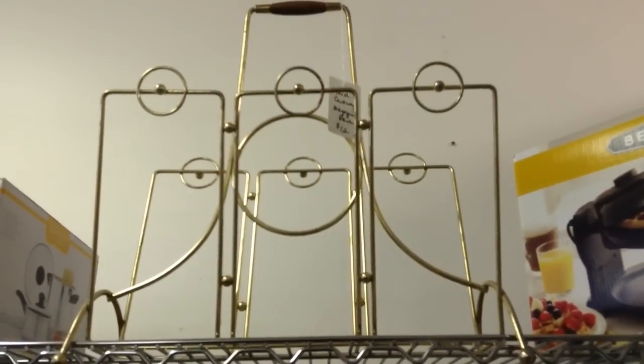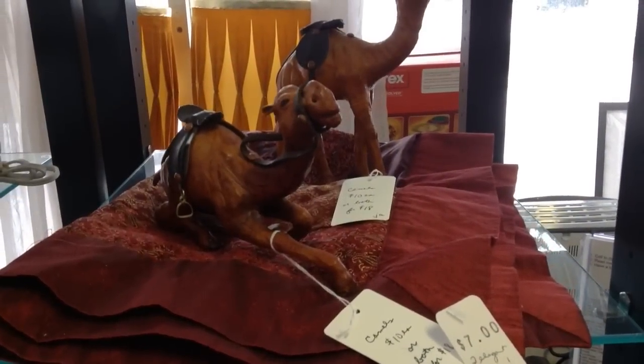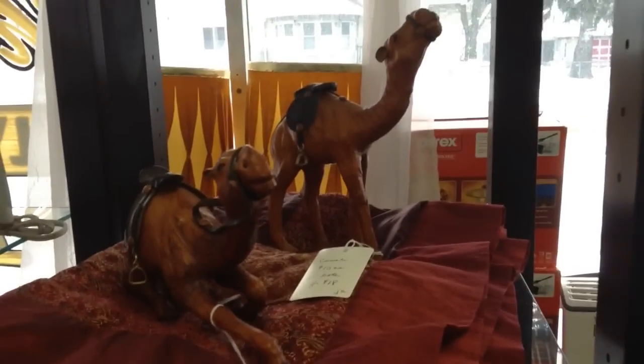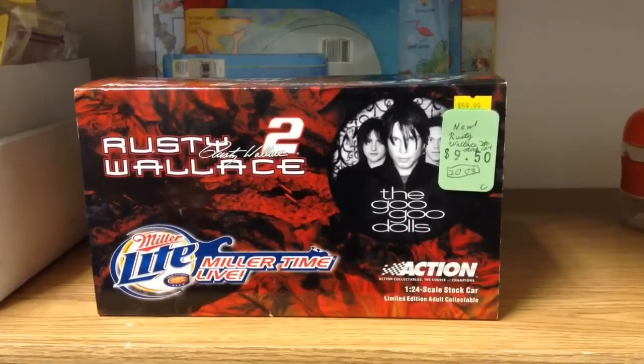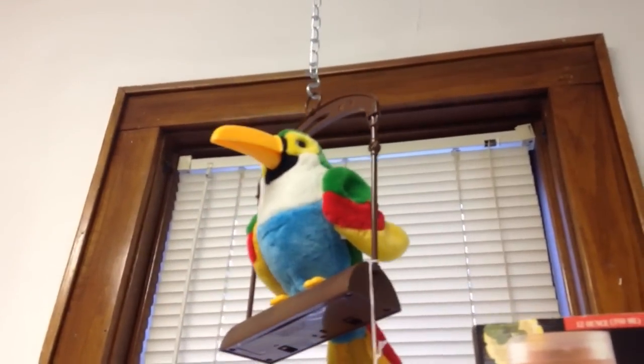The metal magazine rack with the wooden handle — mid-century piece. Some elegant pillow shams. And then these vintage camel pieces — I really like these, neat pieces with some leather accents. New Rusty Wallace 2003 model car. And last but not least, the repeating parrot toy.